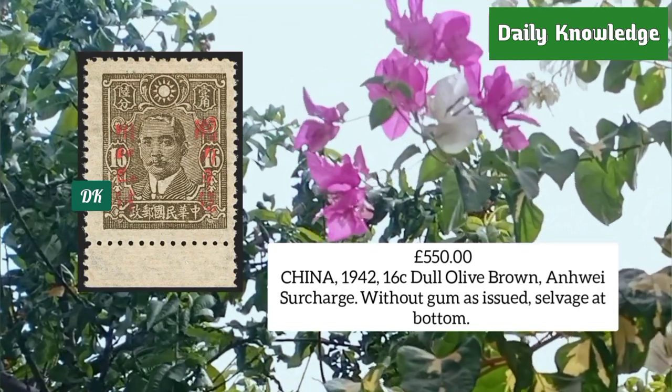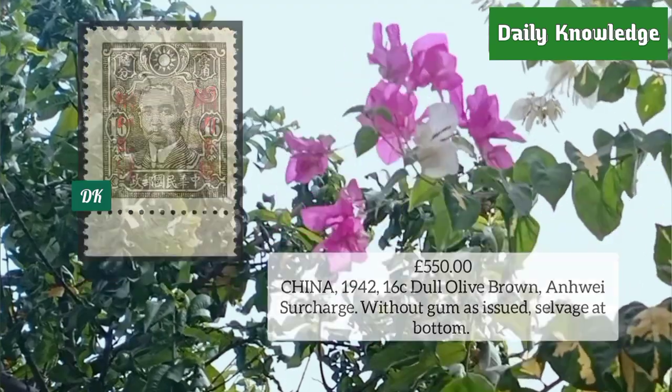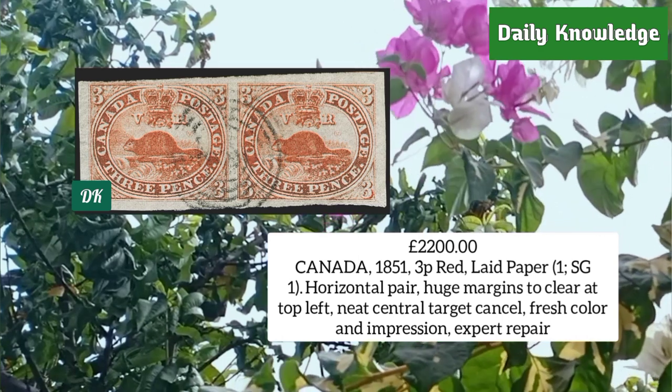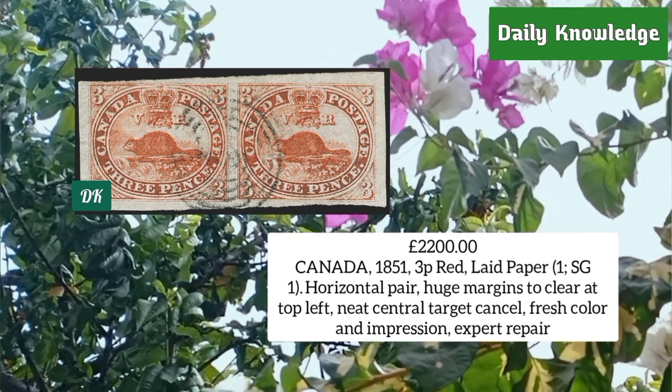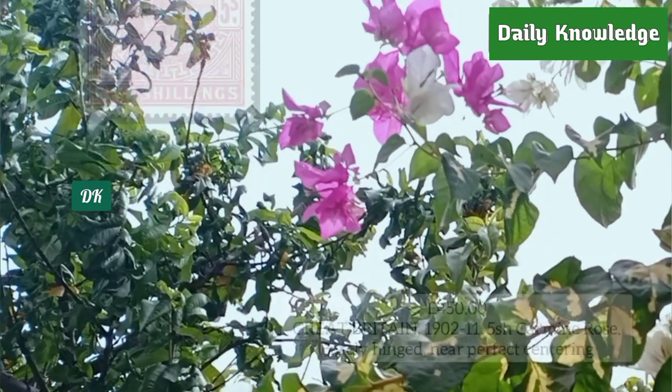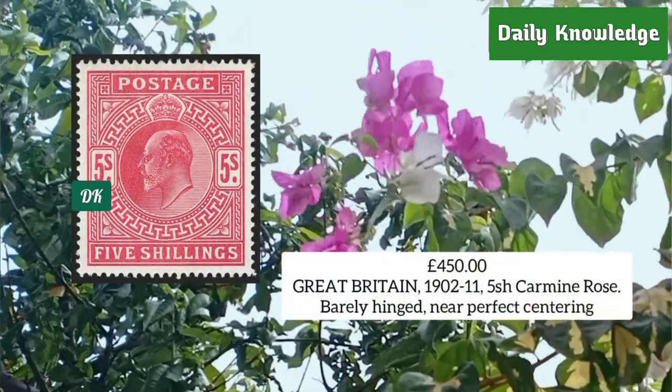From Canada 1851, three penny red on laid paper, a horizontal pair with huge margins, clear at top left. Next is Great Britain 1902-11, five shilling carmine rose, barely hinged with near perfect centering.